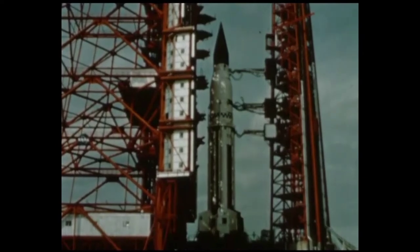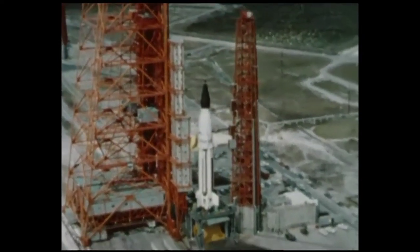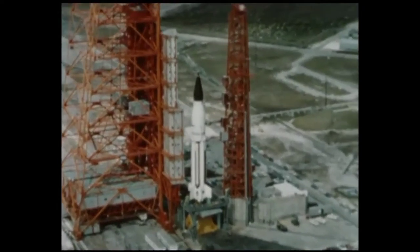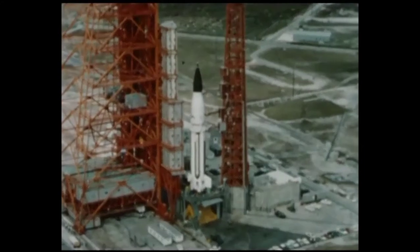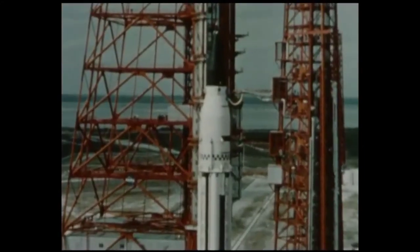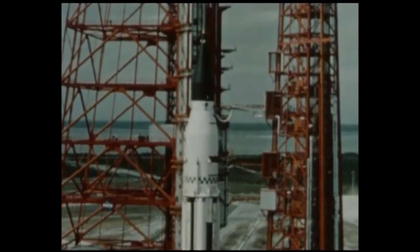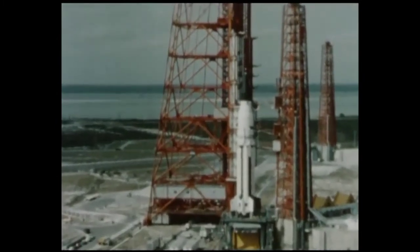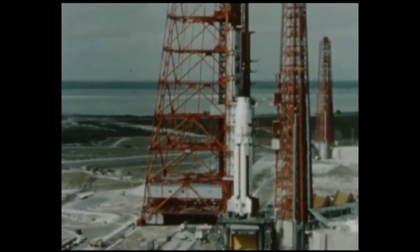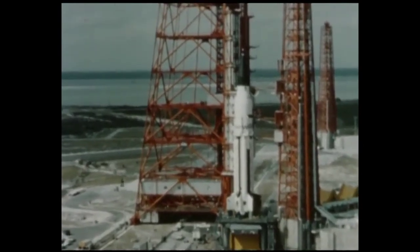December 1963, Cape Kennedy, Florida. On launch pad 37B, preparations are underway for the first launch of a Saturn 1 vehicle employing a live second stage. The second stage, designated S-4, was designed and manufactured by the Douglas Aircraft Company. The primary objective of this mission is to flight test the Saturn 1 vehicle, which consists of an S-1 first stage and an S-4 second stage.